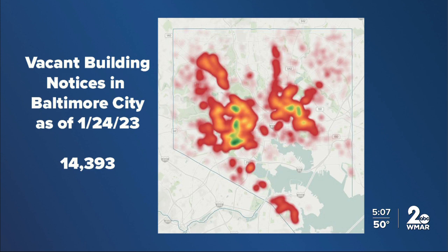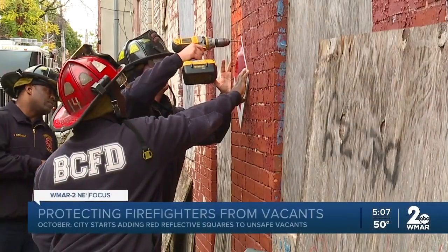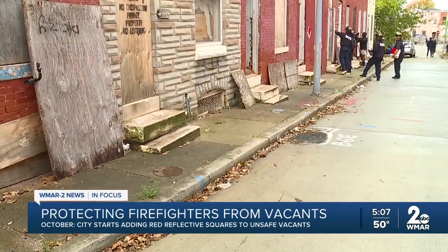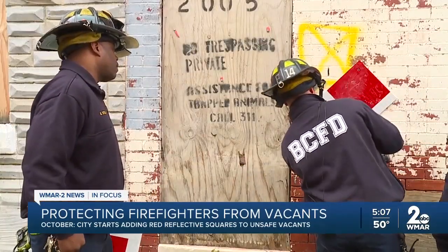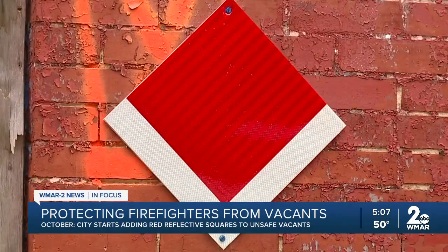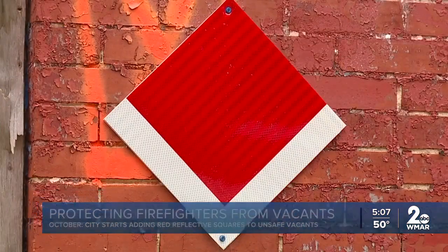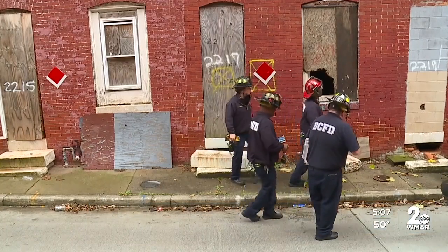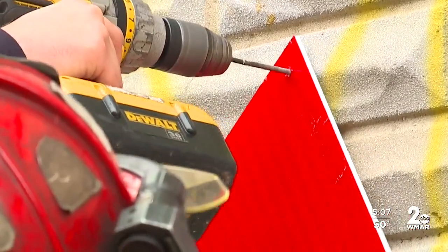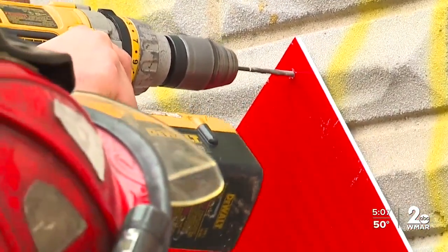As of today, there are 14,393 vacant homes in all of Baltimore. This AI program also follows the Code X-Ray program, which allowed firefighters to mark unsafe buildings with an X. However, that program fell by the wayside after community members complained it made neighborhoods look bad. In October, the city relaunched a similar program where red reflective signs are now posted on the front and back of vacant buildings deemed unsafe.